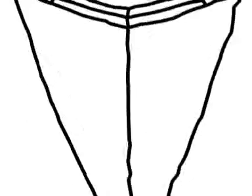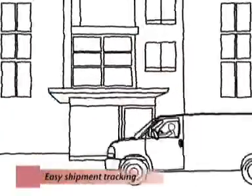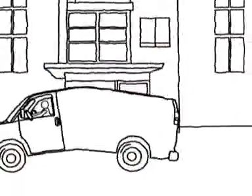Wherever you go, you are never too far away from a Transteel chair. Transteel reaches you wherever you want it by road or air with easy shipment tracking. With our secure online credit and debit payment system, you don't have to worry about a thing.